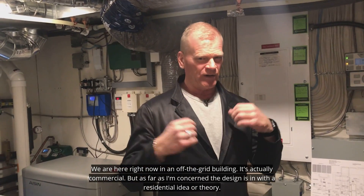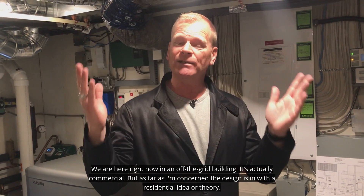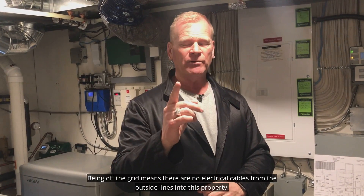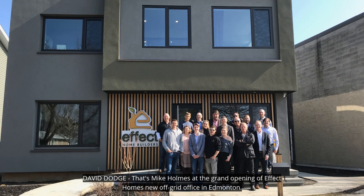It's actually commercial, but as far as I'm concerned, the design isn't with a residential idea or theory. Being off-the-grid means there are no electrical cables from the outside lines into this property. That's Mike Holmes at the grand opening of Effect Homes' new off-grid office in Edmonton.